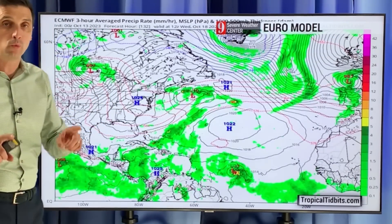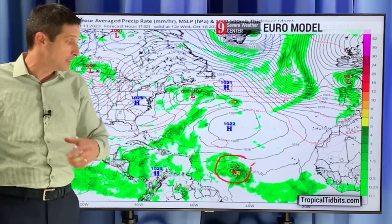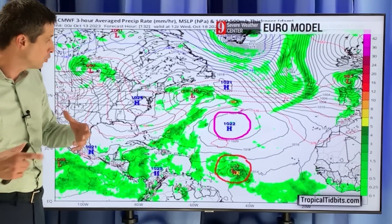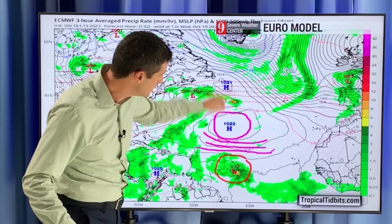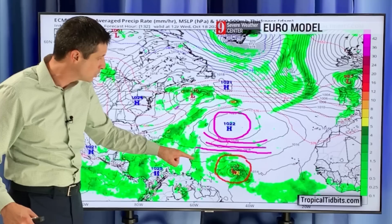By the time we get into Wednesday, here is the setup, and this is the key for what could happen in the Caribbean. The European model has this becoming a tropical storm. It develops it. There's high pressure to the north — as we've talked about all season long, that's a blocker. That acts like a fence, so this can't shoot to the north. It's being blocked by the big blue H and just continues to work this way.